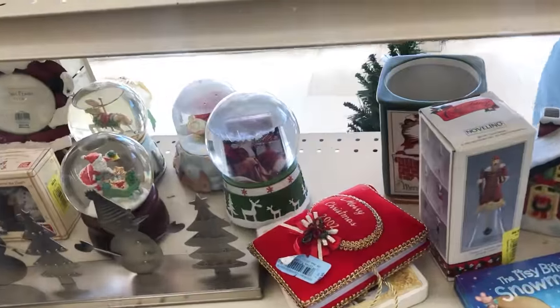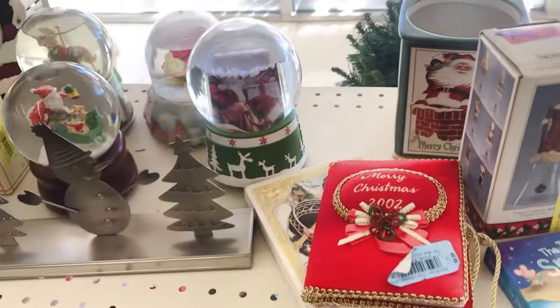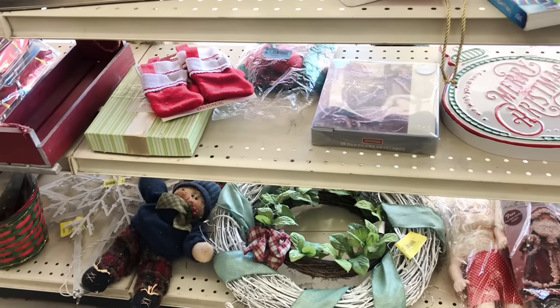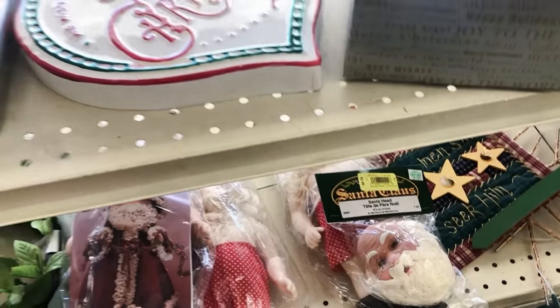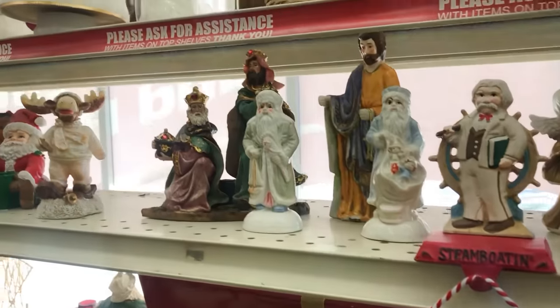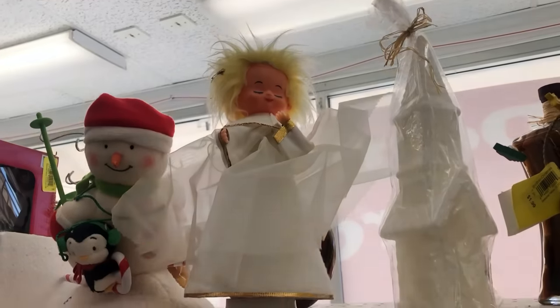Every thrift store is so stocked right now. Christmas 2002 — no. With their Christmas stuff. Wait a minute — free instructions inside. Oh, it's a doll. No, I don't want to do dolls. More figurines. Music box. The window's behind here, so it might be a little hard to see for just this row, and then I'll turn around.